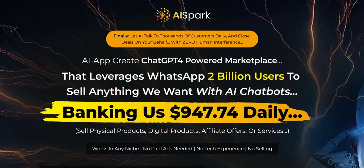Hey there, welcome to my AI Spark review. I'm Adam from Web Traffic Toolkit and I've been generating a full-time income working from home doing digital marketing for over 10 years now. So I've seen lots of different software tools and systems come and go. Hopefully my experience of doing internet marketing all this time will help you as you research AI Spark and other software launches out there.